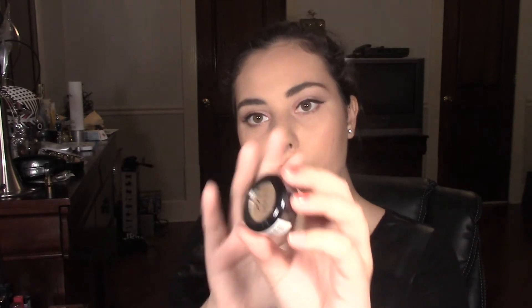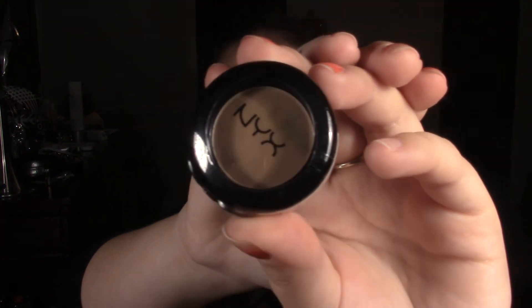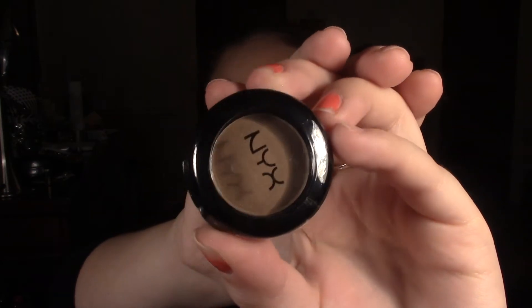I'm going to be giving away this eyeshadow by NYX — this is the one I talked about in my Ipsy bag, and this is in the color Velvet. It's kind of like a medium-tone neutral brown with shimmer, but the shimmer is very slight and it has like a green undertone. It's a very pretty color to use in the crease or on your eyelid, and I would definitely use it — I just already have it so I figured I'd give it away.